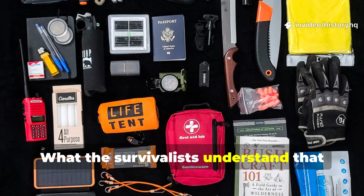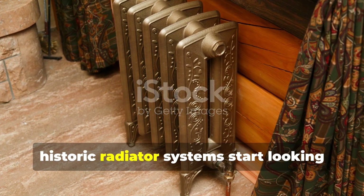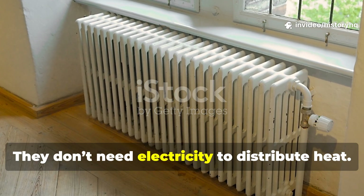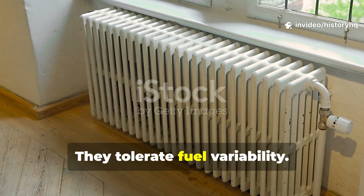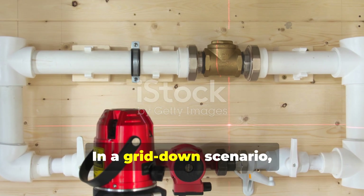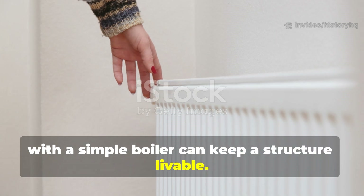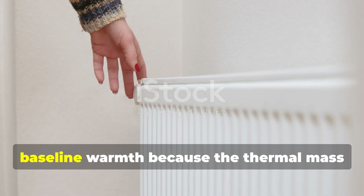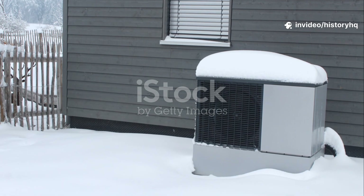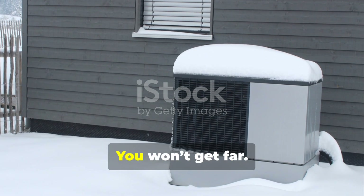What do survivalists understand that most homeowners don't? If you're thinking like a survivalist, historic radiator systems start looking less old-fashioned and more strategic. They operate quietly. They don't need electricity to distribute heat. They tolerate fuel variability. They can be manually controlled. In a grid-down scenario, a gravity-fed hot water system paired with a simple boiler can keep a structure livable. Even a small heat source can maintain baseline warmth because the thermal mass carries you through downtime. Try that with a modern heat pump in sub-zero weather and no power — you won't get far.